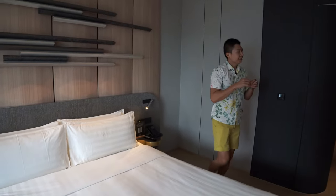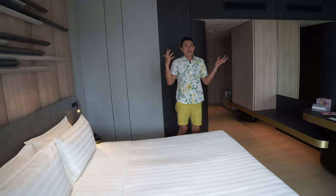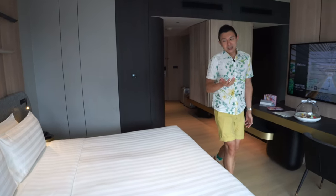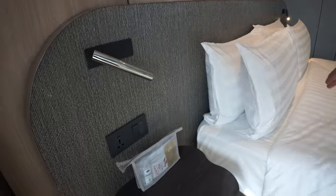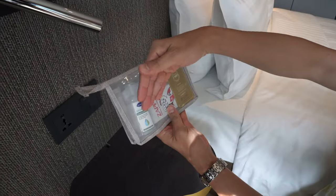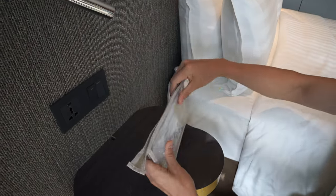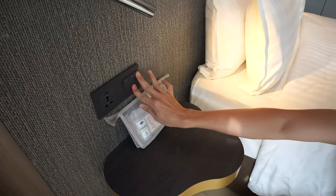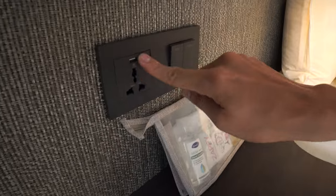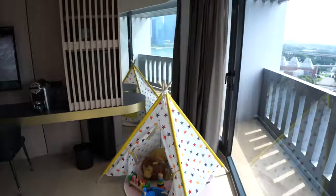We were told by Shahira that the room is automated — when you leave, electricity auto powers off as part of their energy saving efforts. On the other side of the bed there's a care pack with hand sanitizers, antiseptic wipes, and face masks for your stay, plus reading light, night light, universal power outlet, and USB outlet.